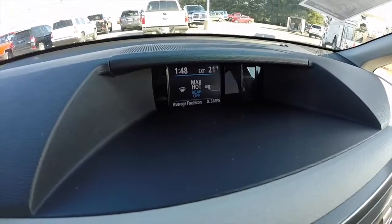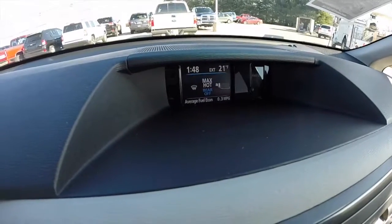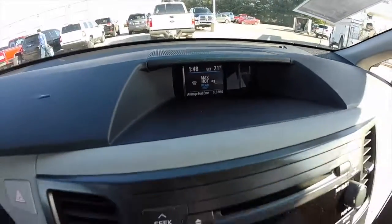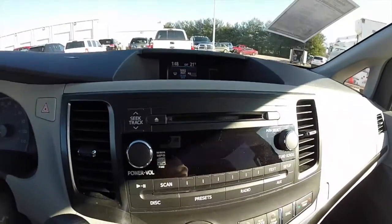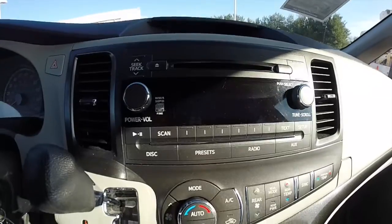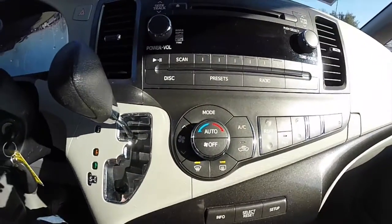There's a small thin film transistor LCD display that shows your exterior temperature, your time, your climate, and your trip computer. Then we have a 6-disc in-dash CD player with satellite control, and your climate control.